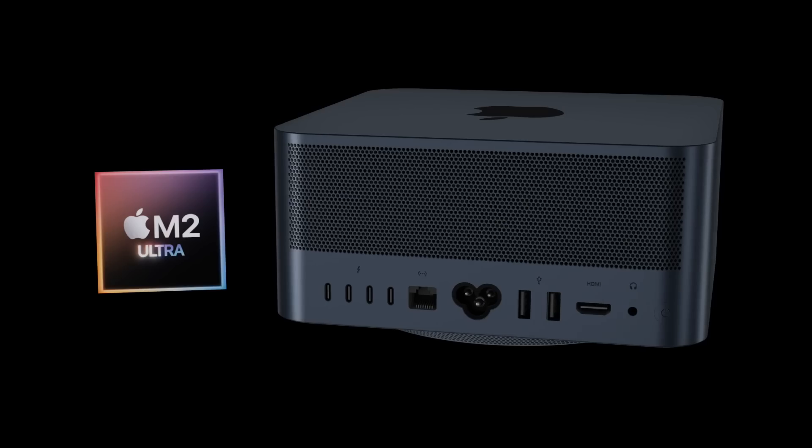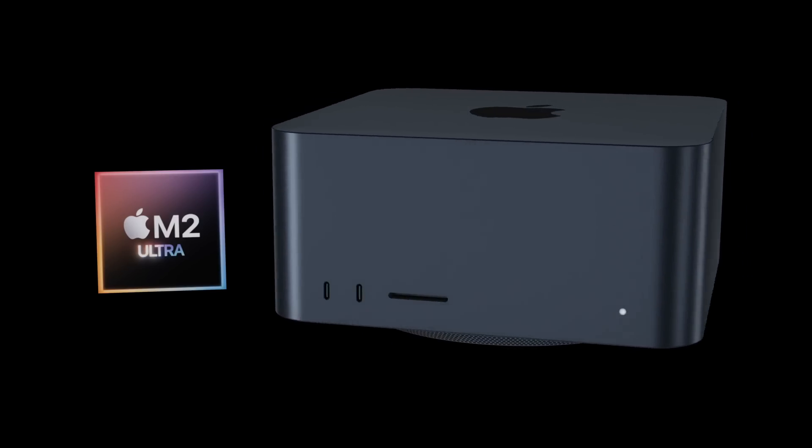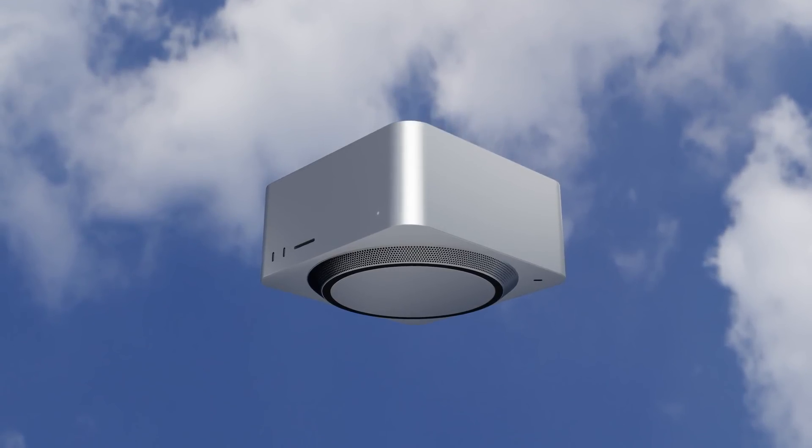Looking forward, the Mac Studio will be getting brand new M2 variant chipsets in its next generation, including the M2 Max and the M2 Ultra. There will also be a couple of other changes that I'll be discussing in these future videos about the Mac Studio.